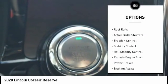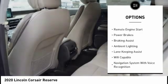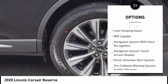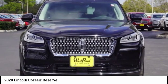Power windows with safety reverse, roof rails, active grille shutters, traction control, stability control, roll stability control, remote engine start, power brakes, braking assist, ambient lighting.